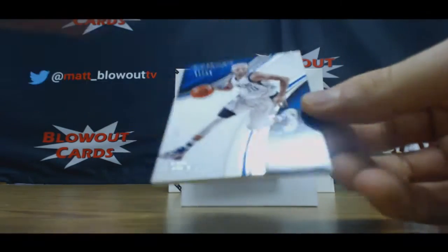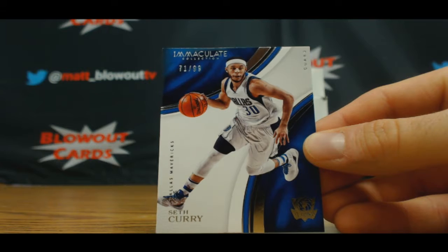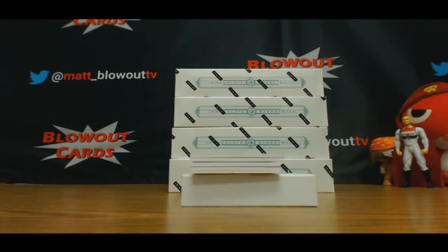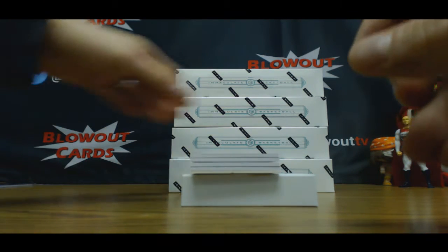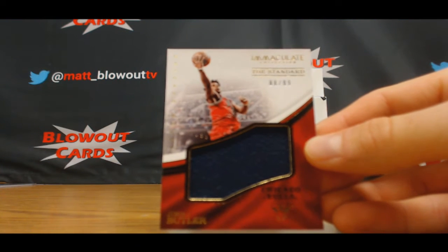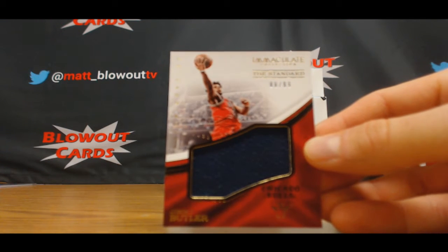We'll start off with a base of Seth Curry, numbered 71 of 99 — goes to Ike. Number 88 of 99, Jimmy Buckets. Jersey to Tommy Cutlets.